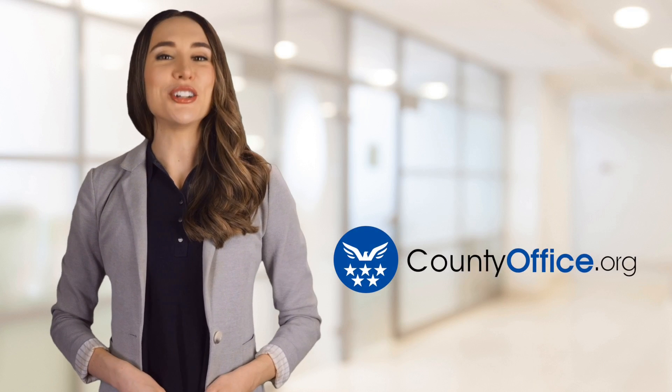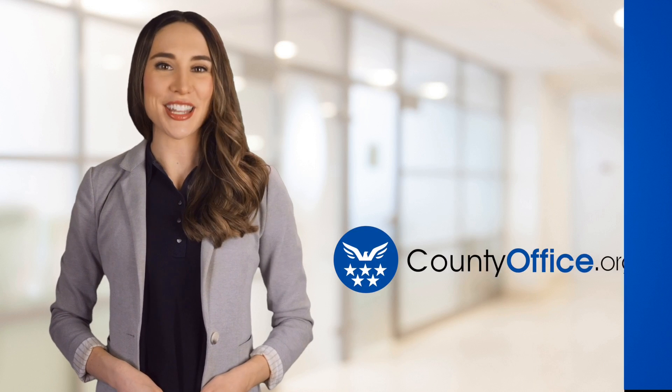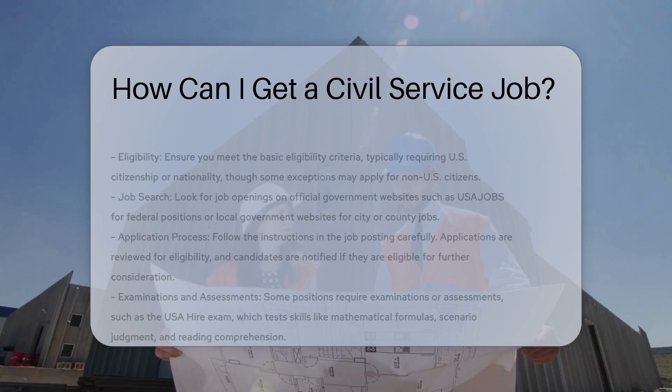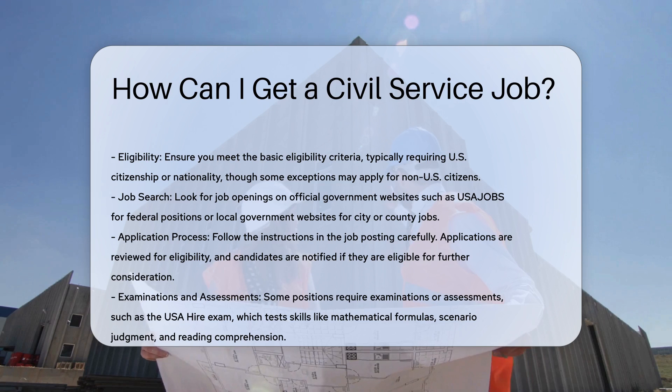Welcome to County Office, your ultimate guide to local government services and public records. Let's get started. How can I get a civil service job? To start your journey into a civil service job, you need to understand the various entry points and the process involved.